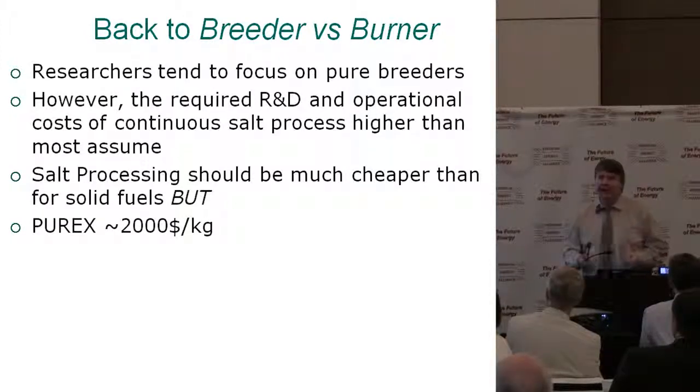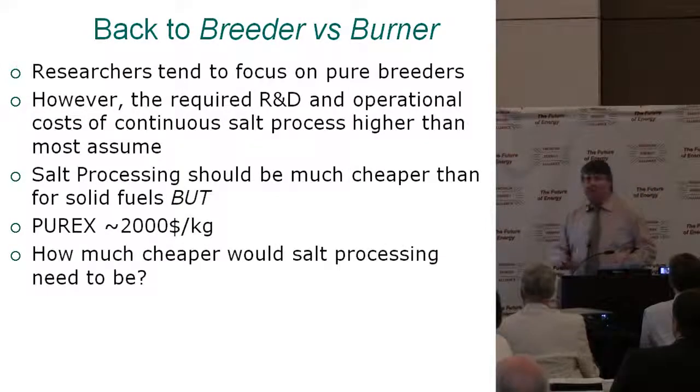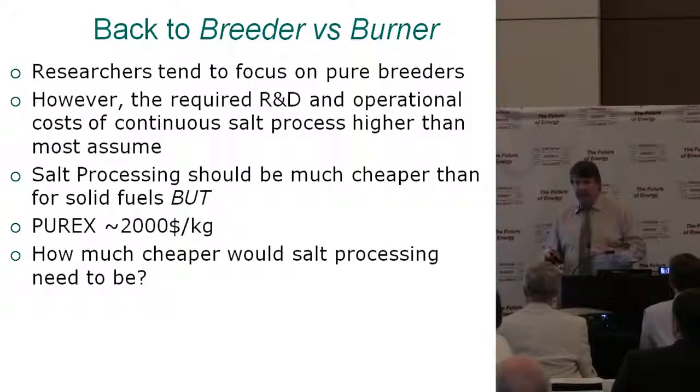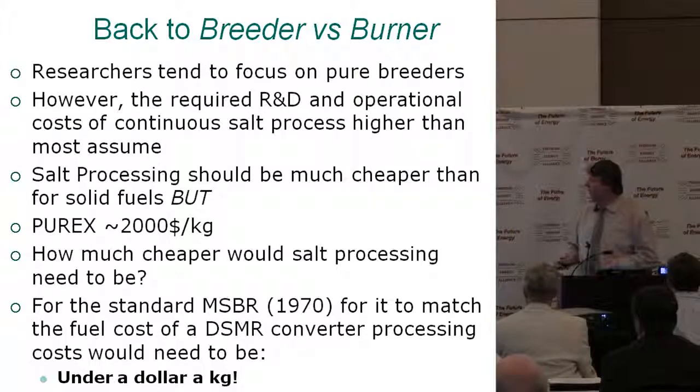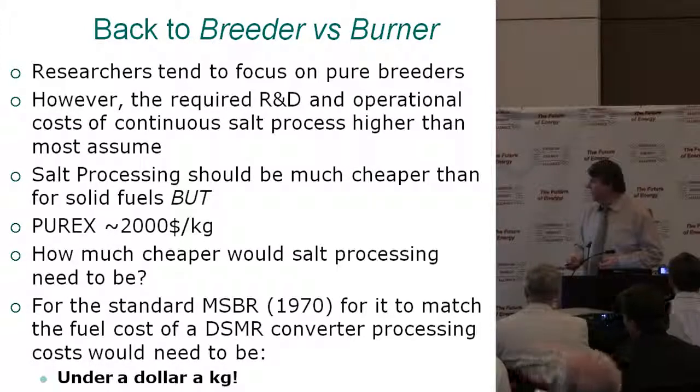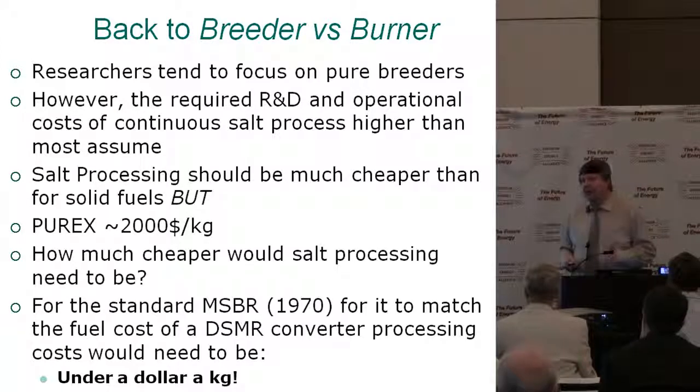Solid fuel processing, conservatively, is about $2,000 a kilogram. How much cheaper would salt processing be for liquid fuels? A lot cheaper — 90% cheaper, so around $95 to $99 per kilogram. But when you look at the standard molten salt breeder reactor, to match the fuel cycle costs of DMSR processing, all that processing would need to be less than a dollar a kilogram. I don't think you can claim a 2,000-fold reduction. Other designs will need to process less, but I think this issue gets swept under the rug a little too much.